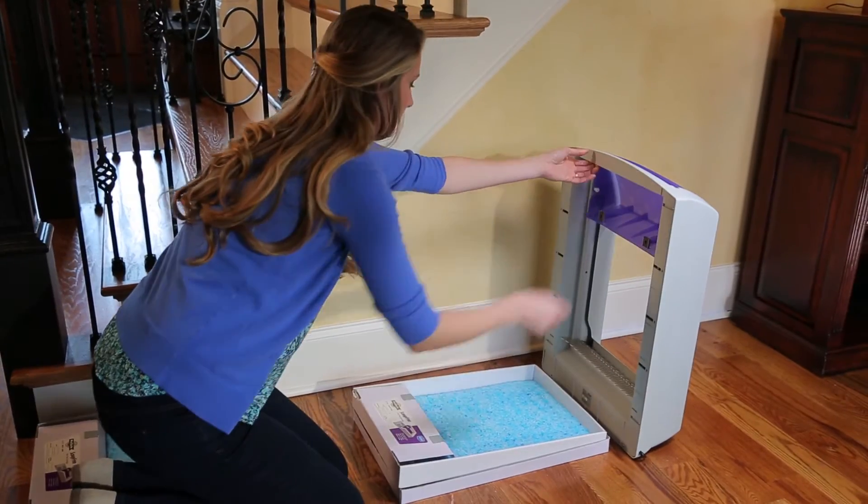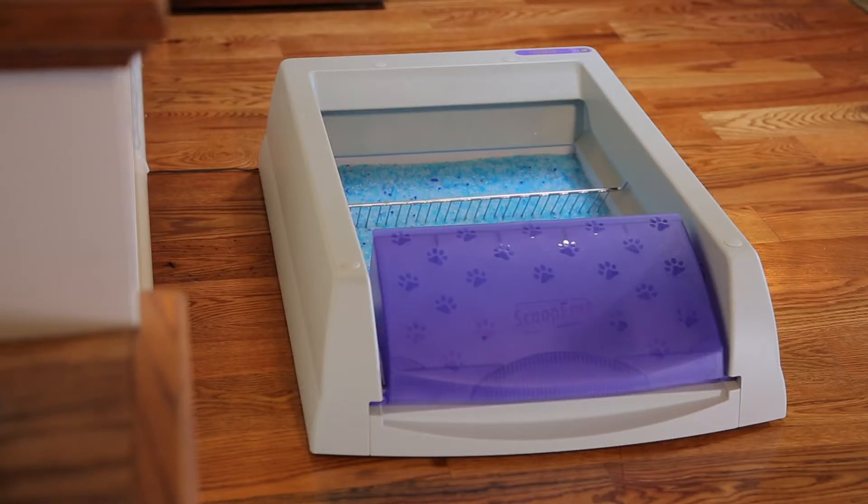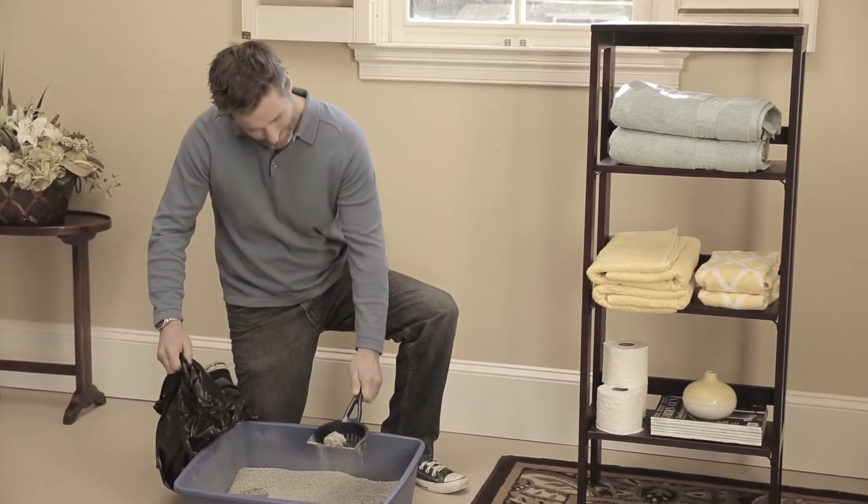About once a month, all I have to do is remove the litter tray, throw it away, and replace with a new one. The crystal litter controls the odor five times better than the old clumping litter, with no more dusty mess.